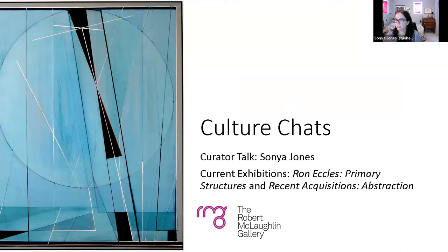I'm going to be talking about two current exhibitions at the Robert McLaughlin Gallery. The first one is Ron Eccles' Primary Structures, and the second one is a permanent collection exhibition called Recent Acquisitions Abstraction.